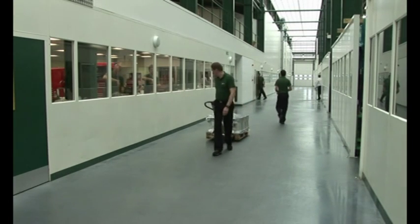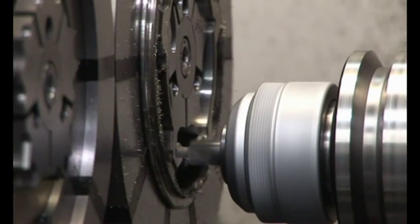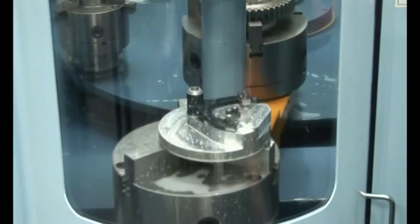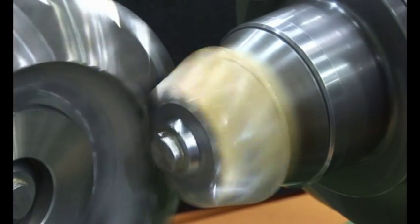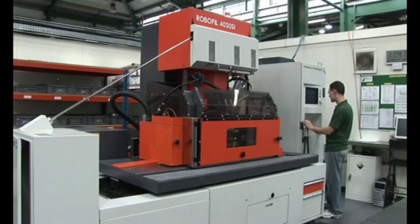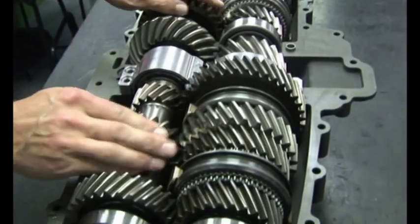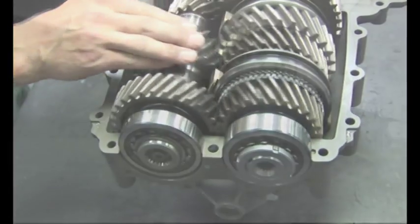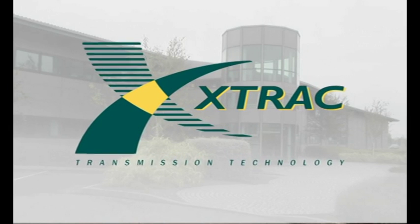X-Track's complete expertise in transmission technology means it can meet the diverse needs of a wide range of vehicle driveline applications. And whether it's for land, sea or air, the objective for the transmission system remains the same: to achieve the most efficient delivery of power and torque, a process demanding continual innovation, tempered only by X-Track's long-standing experience. X-Track — the transmission technology specialists.